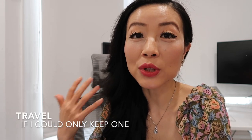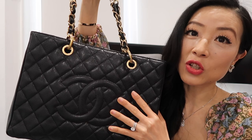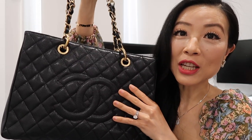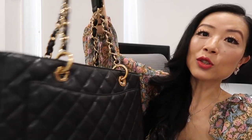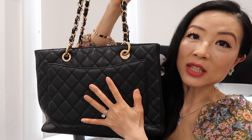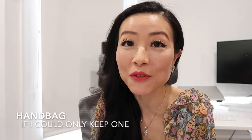The next category is travel. When it comes to travel, I want something I don't need to baby and don't feel bad if it gets dirty. It also needs to have room to carry everything I need. If I can only pick one, it will be my Chanel grand shopping tote in caviar leather in black. This bag is so carefree — I've had it for many years and traveled with it many times. I can also wear it this way if I don't want to show the CC logo.